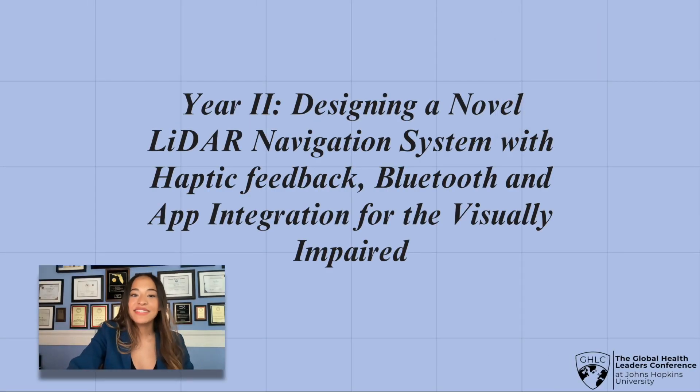So let's dive a little bit into my research. I'm in my third year of research now, and my most recent project title was: Designing a Novel LiDAR Navigation System with Haptic Feedback, Bluetooth, and App Integration for the Visually Impaired.